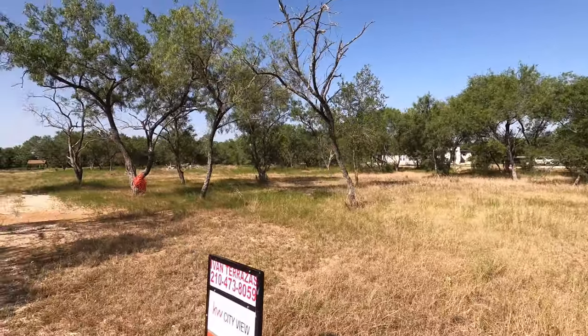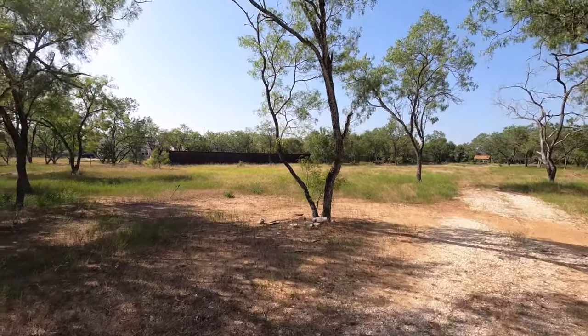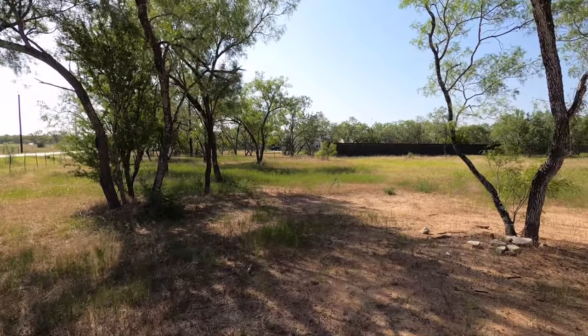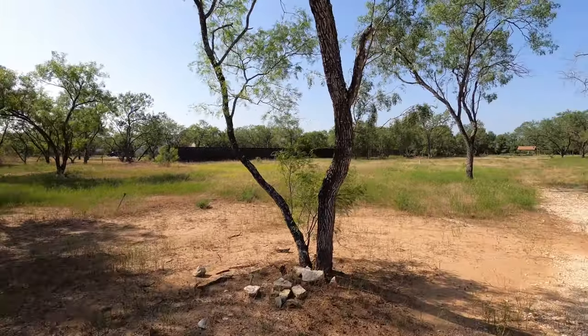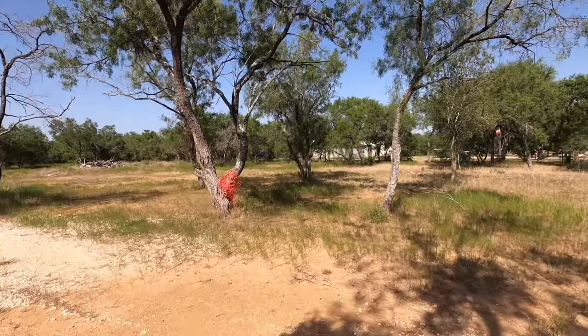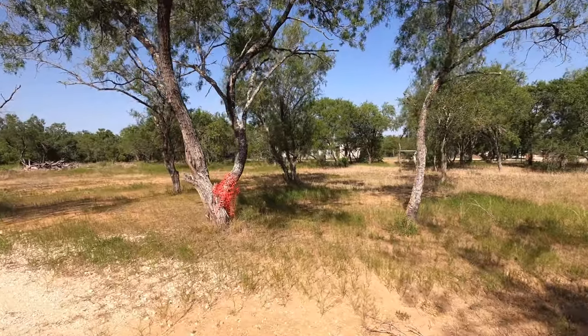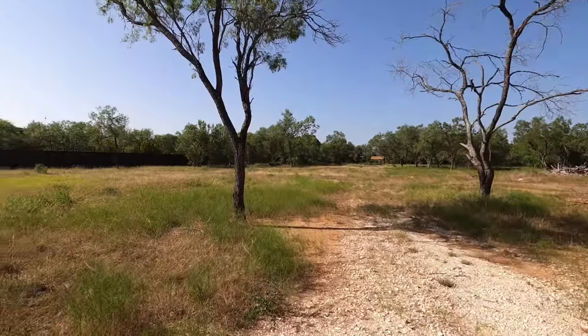This is a really nice lot. I'll put the survey at the end of this video, but there are lots of little baby oak trees out here. There is water to this property, so no need for a well — that's a huge plus. We do have some nice homes right around it, which is also a nice plus.